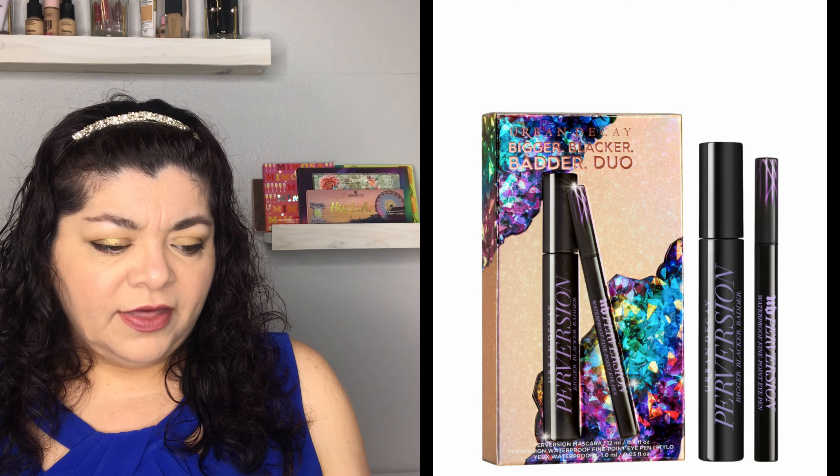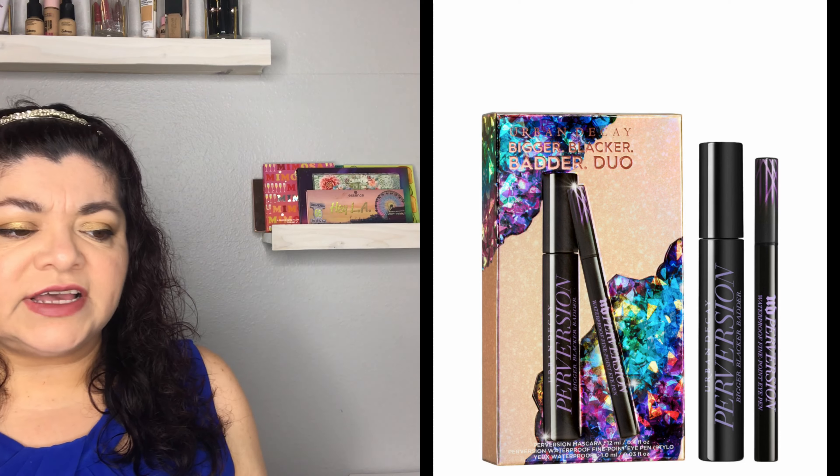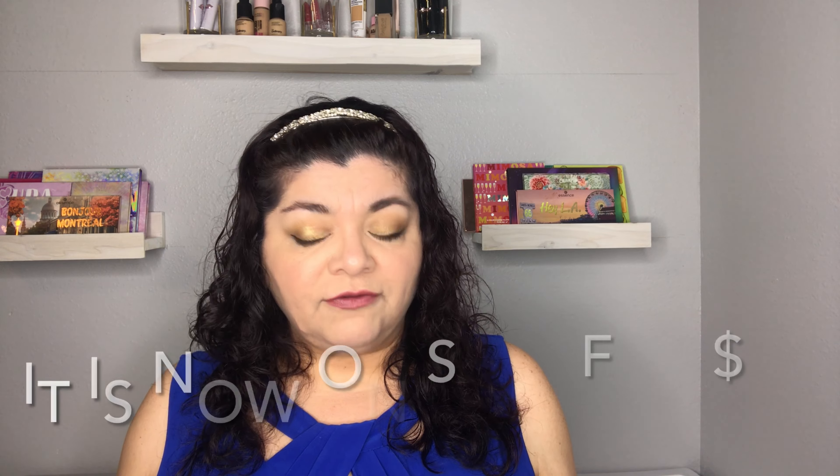The next thing is the Urban Decay Perversion Mascara and Liner Duo, which retails for $32. These holiday gift sets only come out at the end of the year and are usually very good value — this one is valued at $47 but sells for $32. You may also be able to use a 20% off coupon on prestige brands. It brings a mascara and a black eyeliner, packaged in their gems collection.